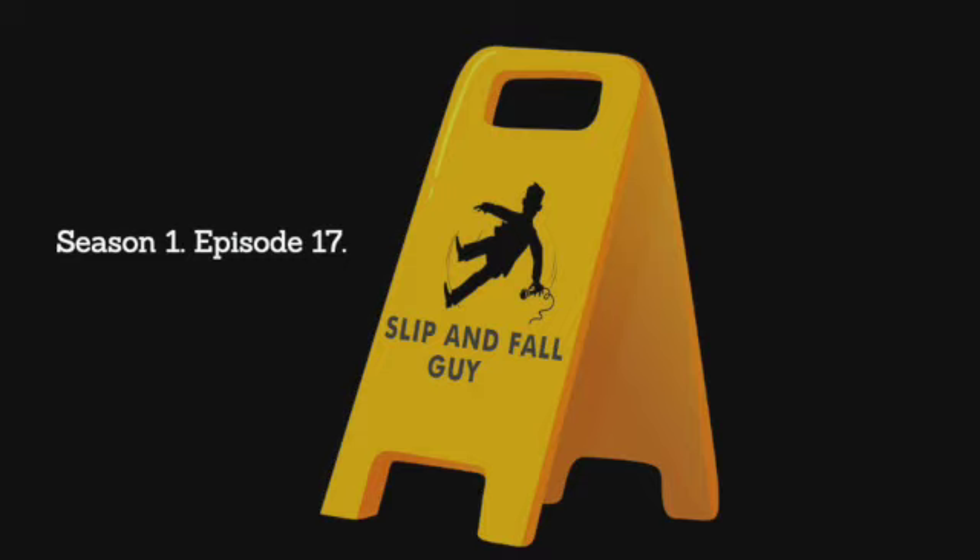Another factor that comes up a lot is grab bars — whether or not there's a grab bar to hang on to as you're getting in and out of a tub shower enclosure. A lot of people will be kind of straddling the bathtub as they're getting out, barefoot, wet, and hit the floor or hit a towel on the floor. A lot of hotels will provide bath towels, call them bath mats, but they're towels.